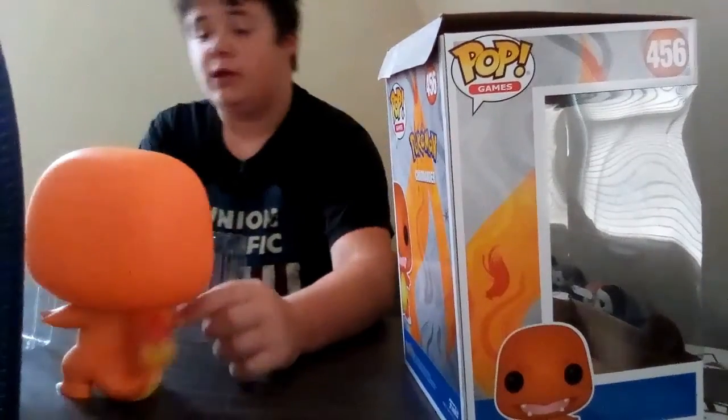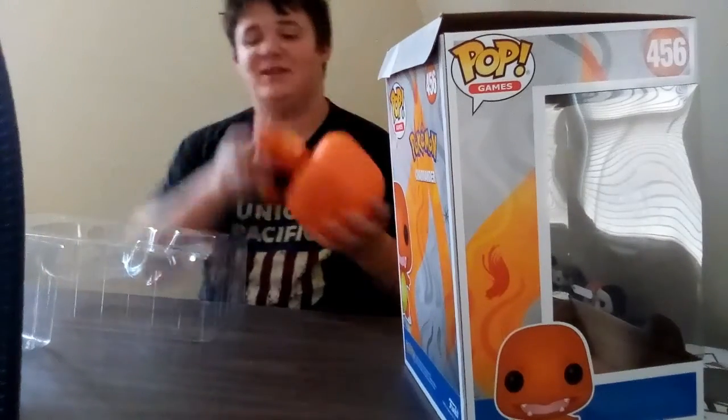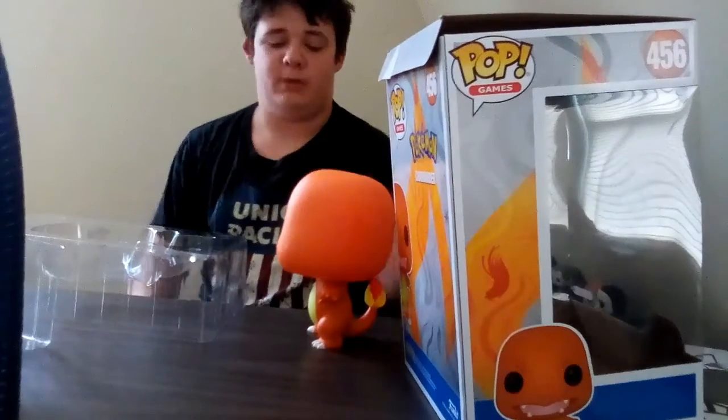The Charizard is looking in one direction and you can't change how he's looking unless you want to break it. I would never do that — no disrespect to the pop.